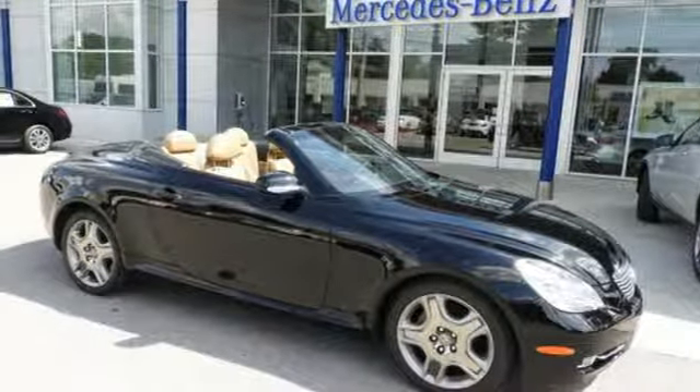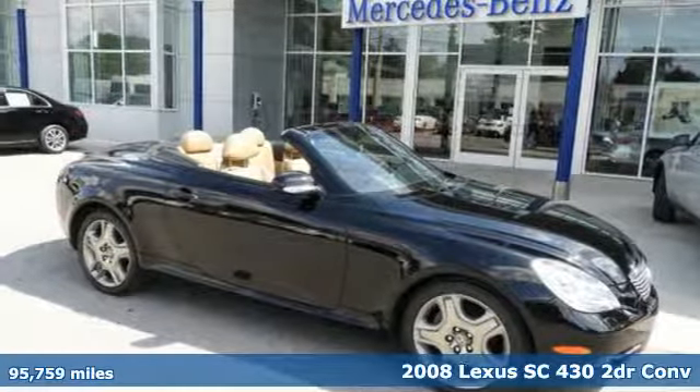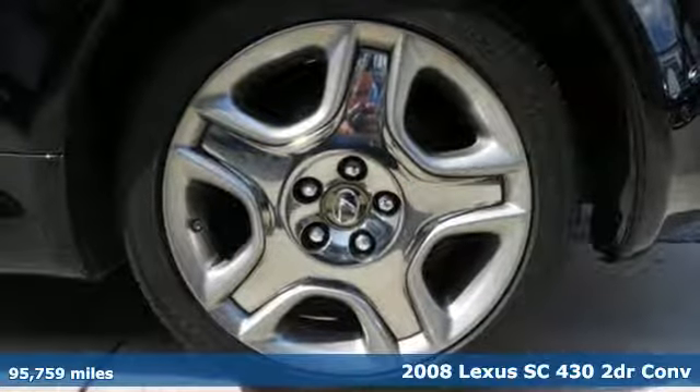It's a 2008 Lexus SC430. Your top-down luxury tour awaits.